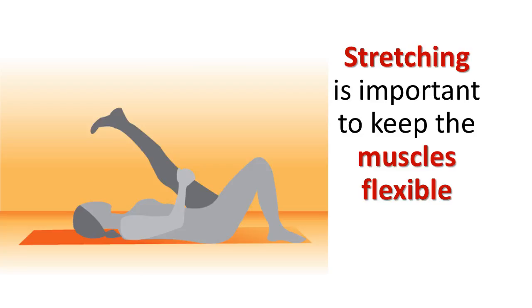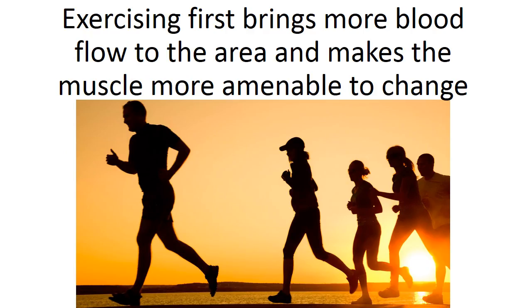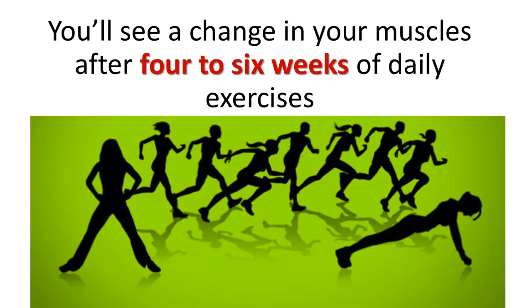Stretching is important to keep the muscles flexible and should be done after exercising. Exercising first brings more blood flow to the area and makes the muscle more amenable to change. You'll see a change in your muscles after 4 to 6 weeks of daily exercises.